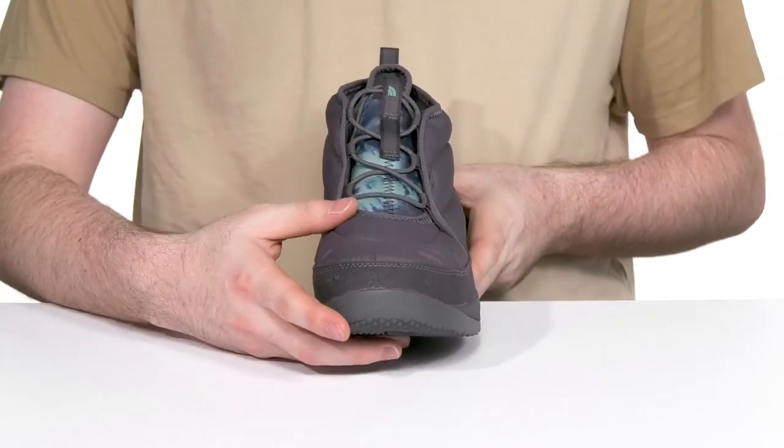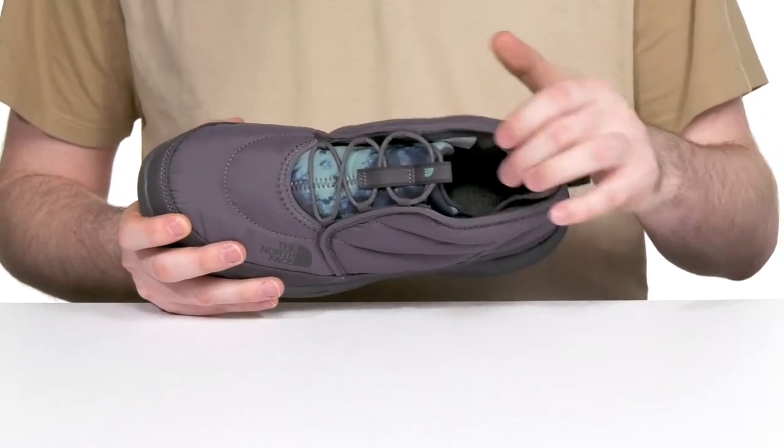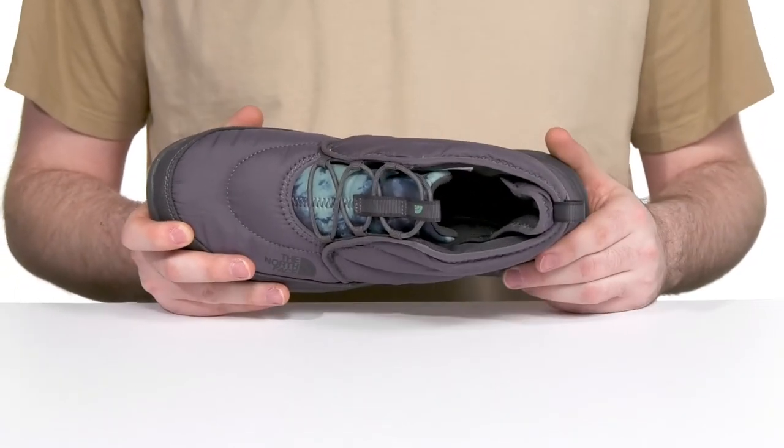Its unique lace-up keeps it secure and the inner lining also has a cradle heel in the back for additional comfort and security.